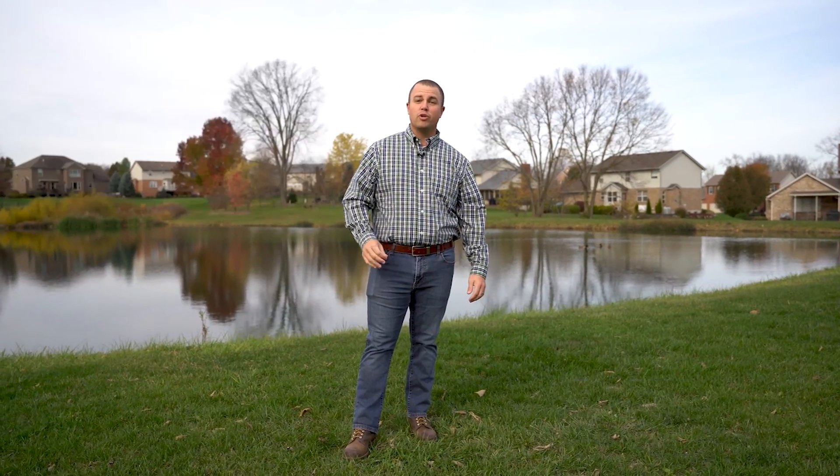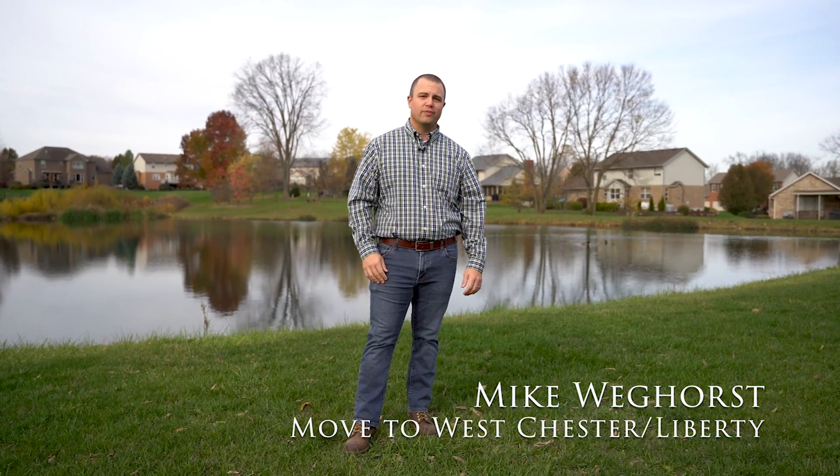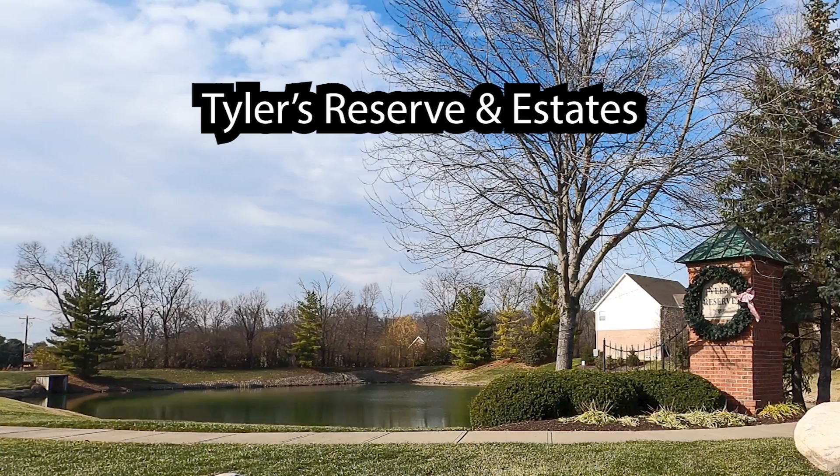Emily and I love living in Westchester Liberty, so much so we think you should live here too. That's why I created a series of videos to showcase Westchester Liberty's top neighborhoods. Today's neighborhood is Tyler's Reserve and Estates.